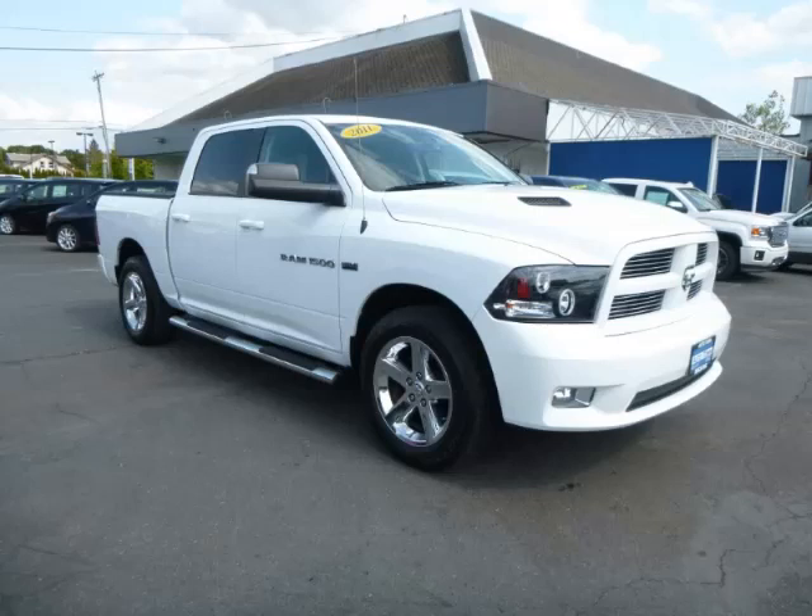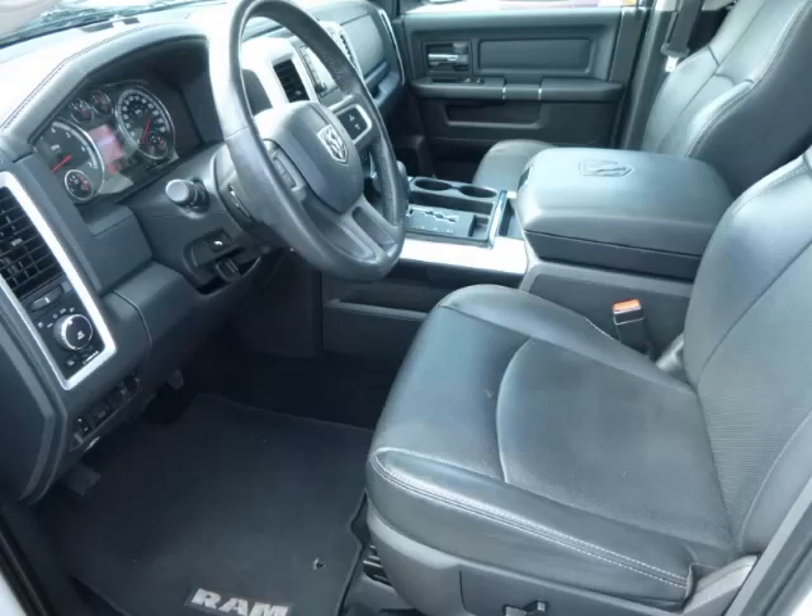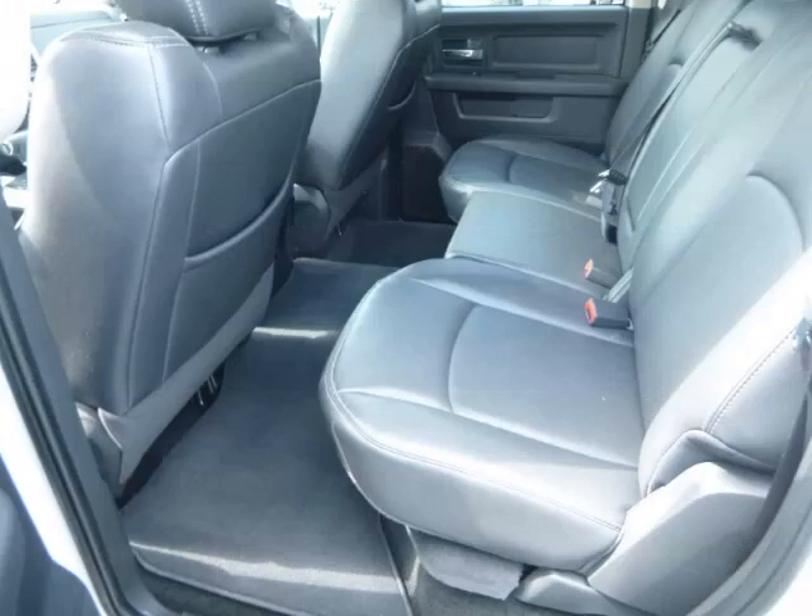Complete with a 5.7L V8 engine, top features include hard tonneau cover, Hum link, power sunroof, running boards, and center console. Are you ready to experience this vehicle for yourself?